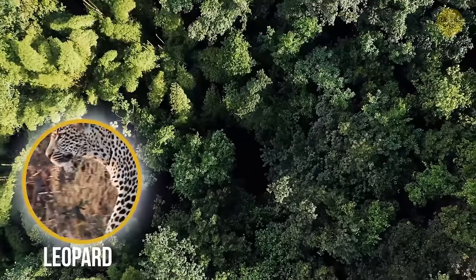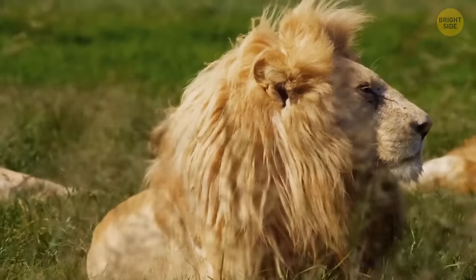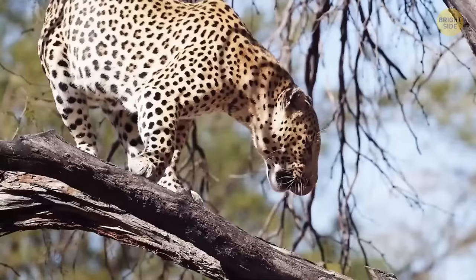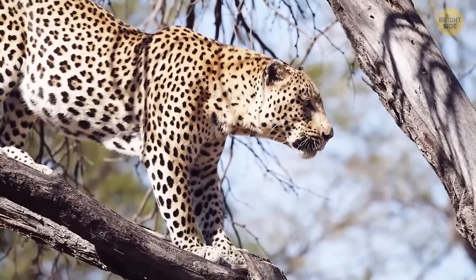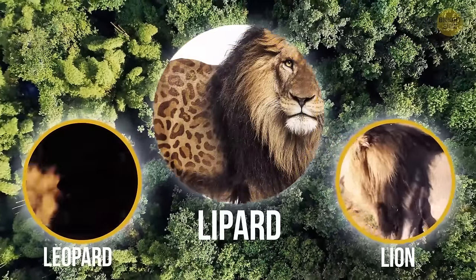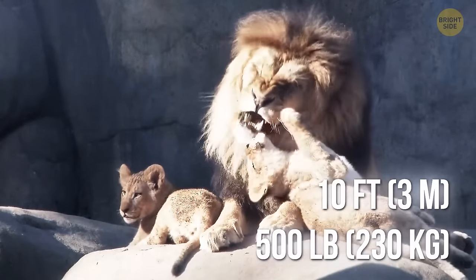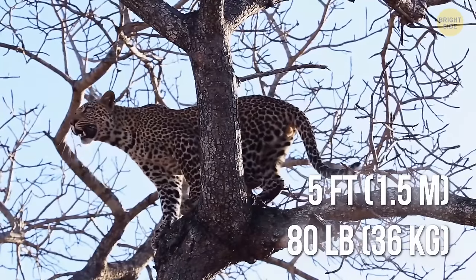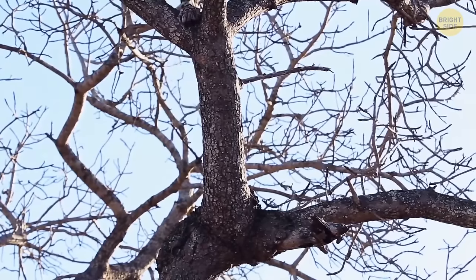When you mix a male leopard and a female lion, you get a Leopon. These animals grow to be almost as big as lions but still have shorter legs similar to their leopard father, along with a love for climbing and swimming. You can also have a male lion and a female leopard pairing, called a Leopard hybrid — but the size difference is too big, so this pairing rarely happens.